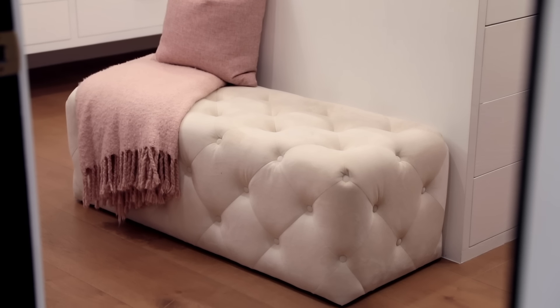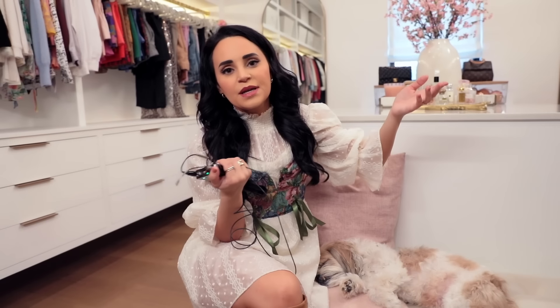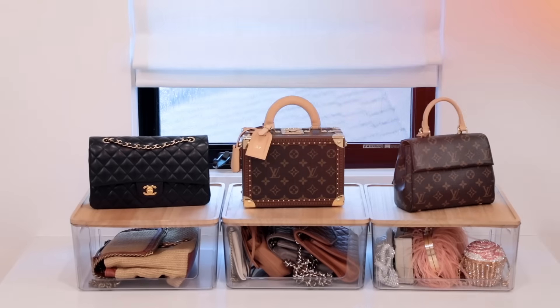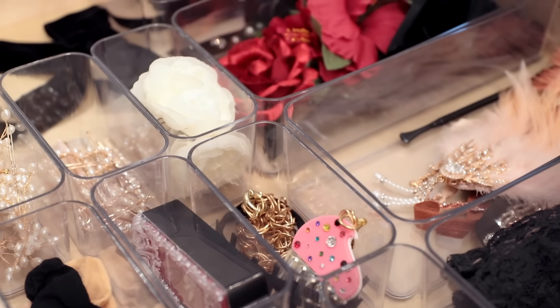Last but not least, here's the sitting bench — well, the dogs do love to sleep on it. Henry is passed out. I put it at the end of the island and use it to sit on and put on my shoes and change. I just threw a blanket on it for a pop of color. As a shorty, I hope you enjoyed my closet tour. I hope the brands I mentioned are helpful and the tips and tricks too. Essentials like a step ladder, pliers, and a sewing kit just make being petite a lot easier. And being organized really helps me save time and always know where everything is.